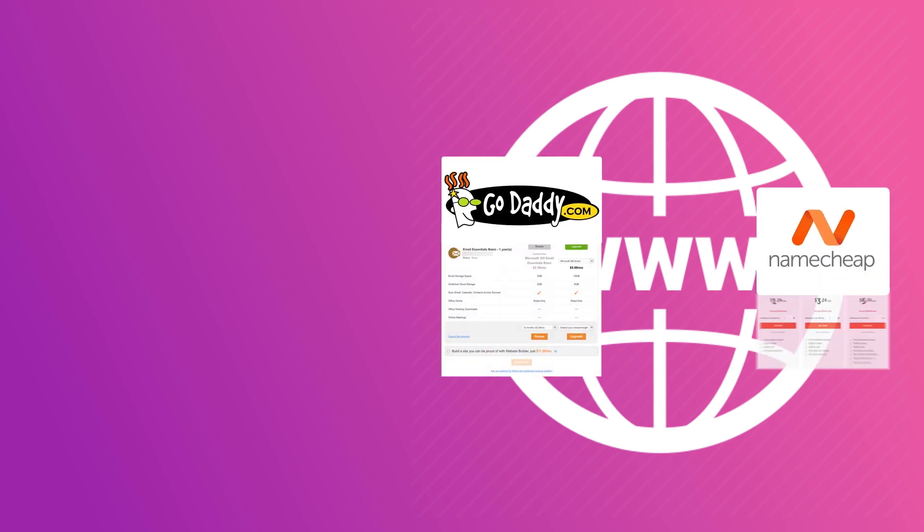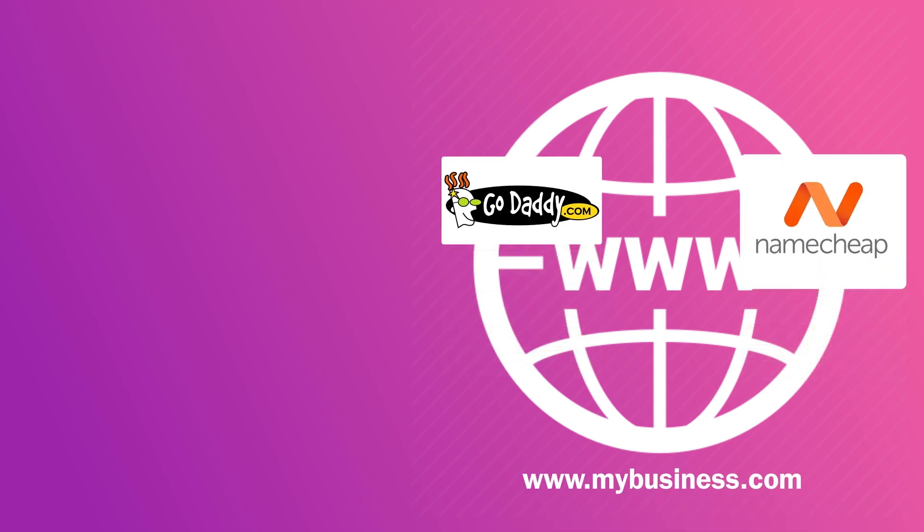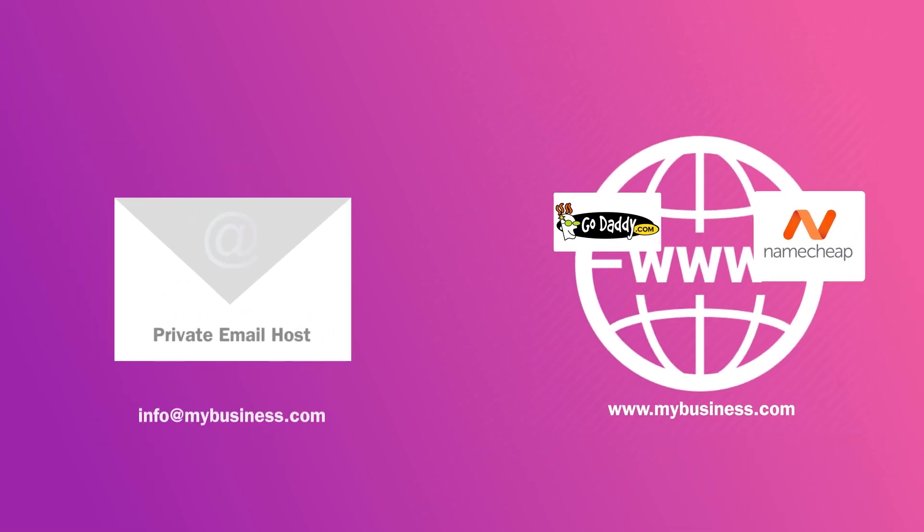Instead of purchasing your custom email addresses through your web domain registrar — whether you use GoDaddy, Namecheap, or whatever — you still manage your custom domain through them, but you'll purchase your email hosting and custom addresses elsewhere. Then in your web registrar portal, you'll change the settings so that it knows to send all your emails to these other email services.